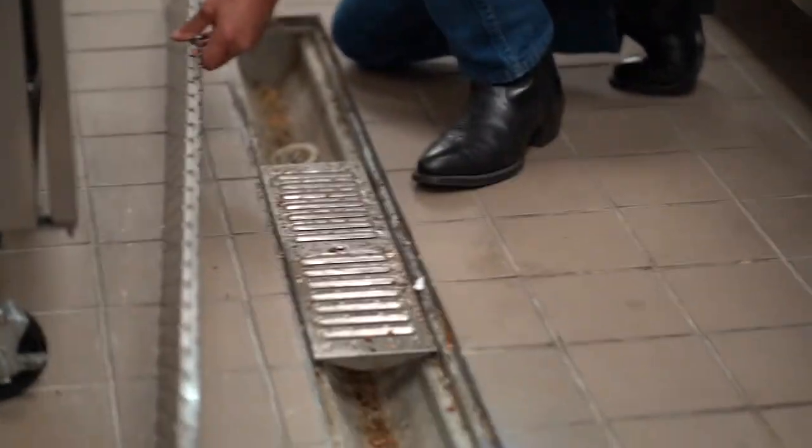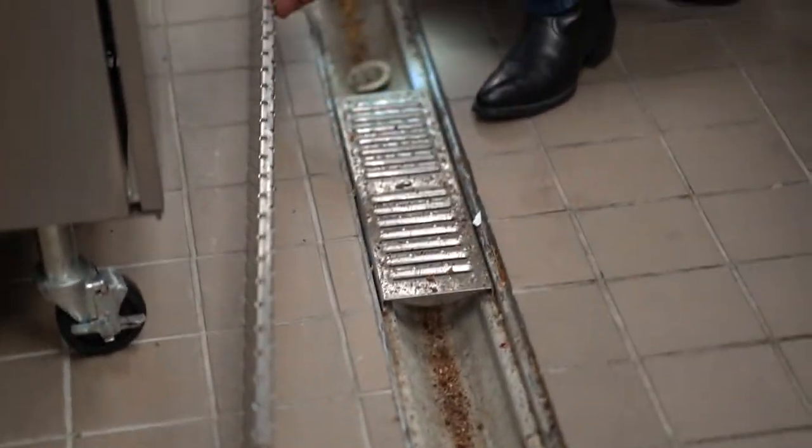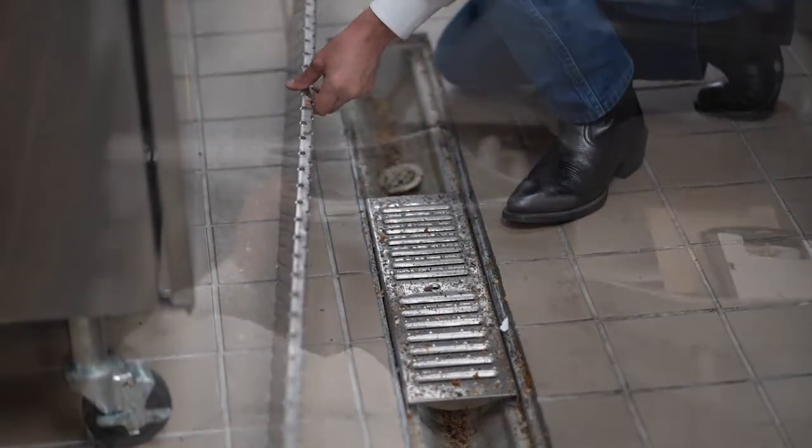Food debris, as you can see here, this can be a good food source for German roaches. There's another one — that's a good sign.